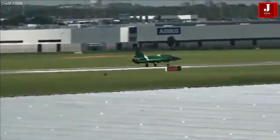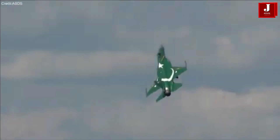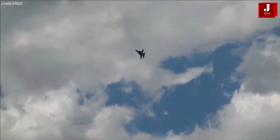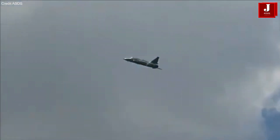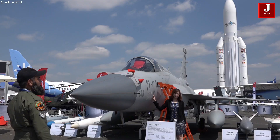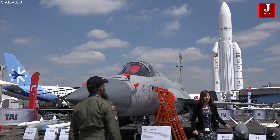The JF-17 has 16 years of service history and has demonstrated strong development and operational capabilities. It is positioned as a reliable alternative to the F-16, particularly in countries facing restrictions on F-16 acquisition. Functioning as a versatile multi-role aircraft, the JF-17 excels in diverse missions such as air-to-air combat, air-to-ground strikes, and beyond-visual-range engagements. The latest Block III model incorporates several updates to further enhance its capabilities.